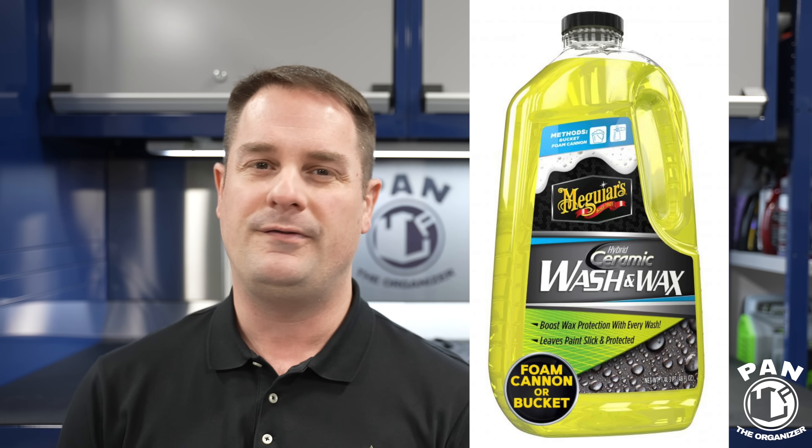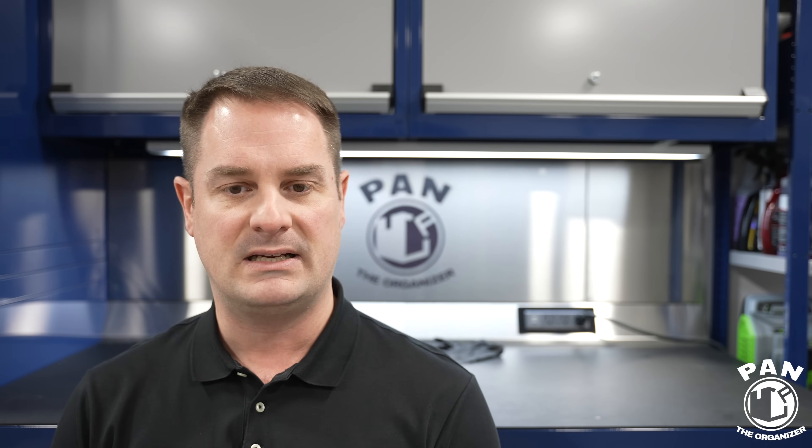I'm glad they updated that because their previous version in that orange bottle — I had tested it and wasn't fond of it. If you remember that video, it was a bit too complicated. You had to mix the SiO2 portion with the shampoo when you were ready to use, the dosage wasn't right, and you absolutely had to use their own specific mitt with a different kind of microfiber backing. So hopefully they corrected that with this one. You can use it in a bucket or a foam cannon — one to six ratio in the foam cannon, two ounces per gallon of water in the bucket. It's safe on glossy and matte surfaces according to them.